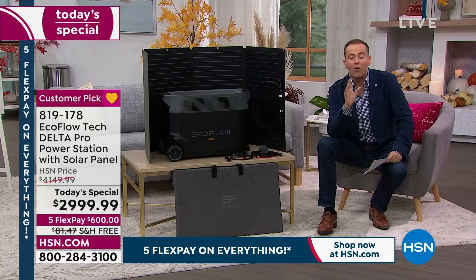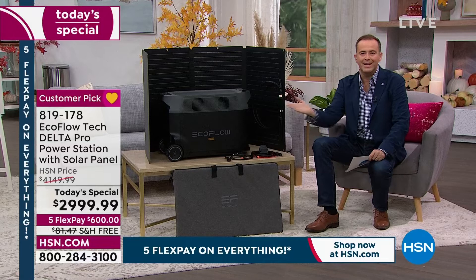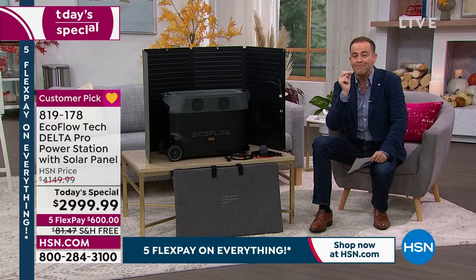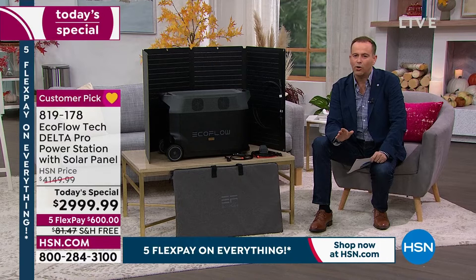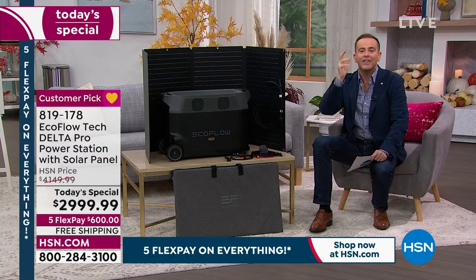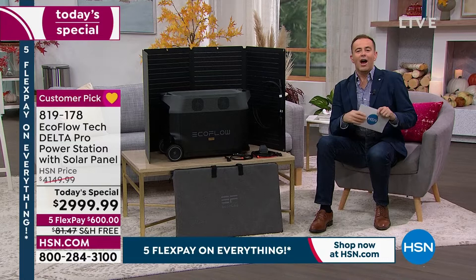No gas, no propane, no hand crank, no mess, no noise, no hassles — they've made this simple. Five years ago this technology didn't exist for home use. Now in 2022 we can have backup power of such magnitude that it absolutely covers 99.9% of household appliances. When we say refrigerator, we mean full-size. When we say washing machine, dryer, AC unit, fan, heater, lamp — we mean all of it.